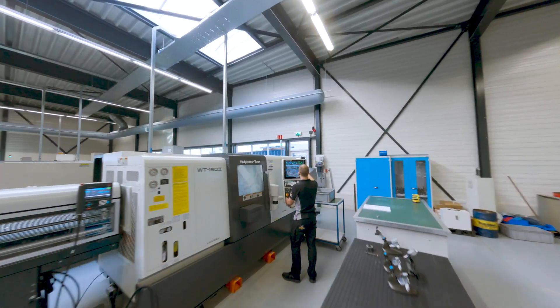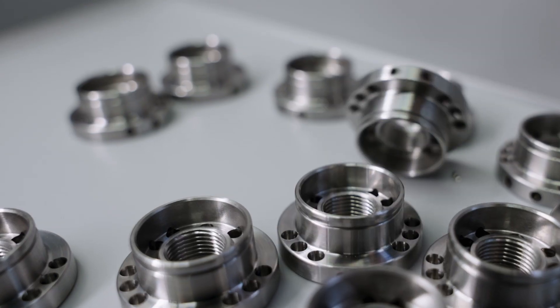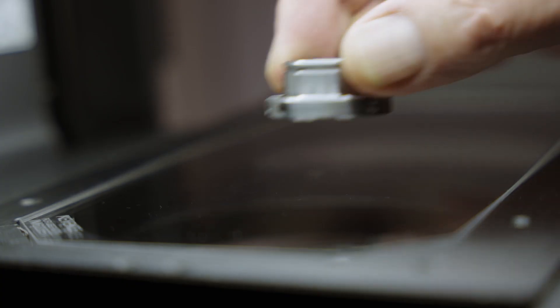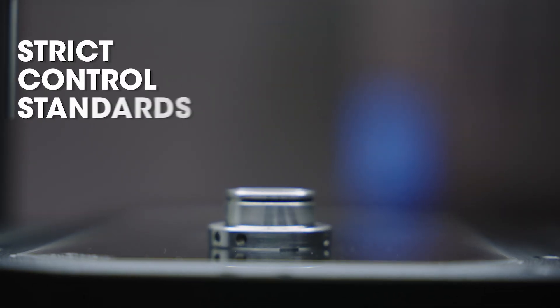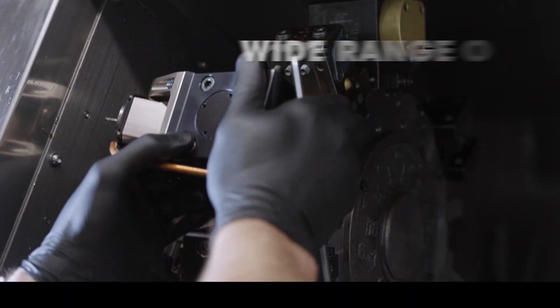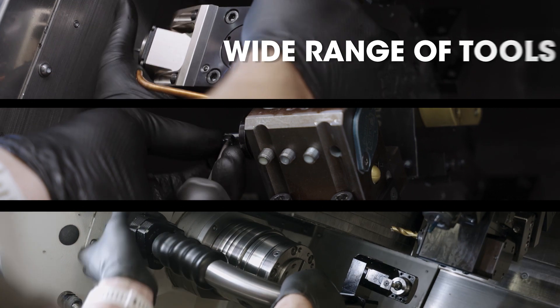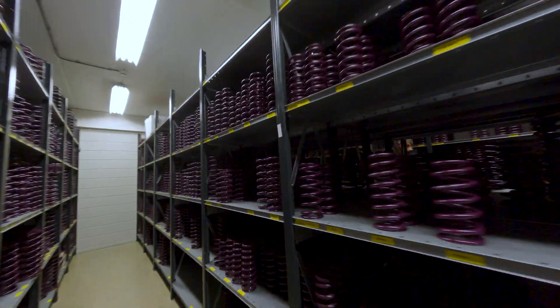The machine park contains more than 20 lathe machines for the production of various products, and each product is tested and controlled several times to assure the highest standards. Each lathe machine can be adapted with a large variety of different tools, making it possible to react flexibly and quickly to new products and requirements.